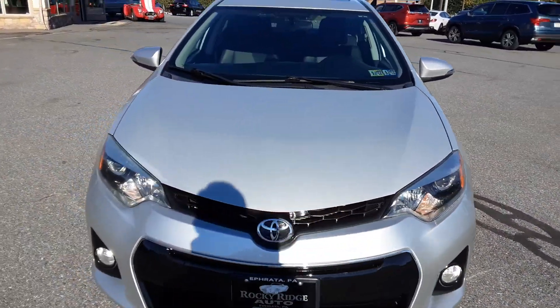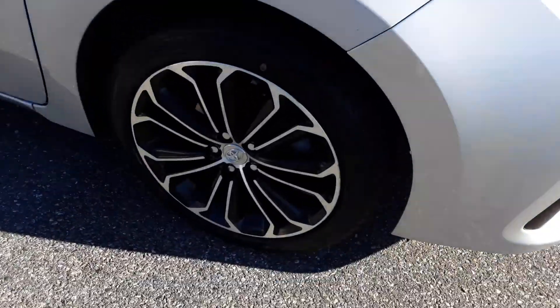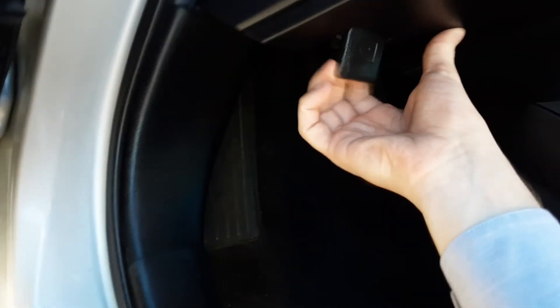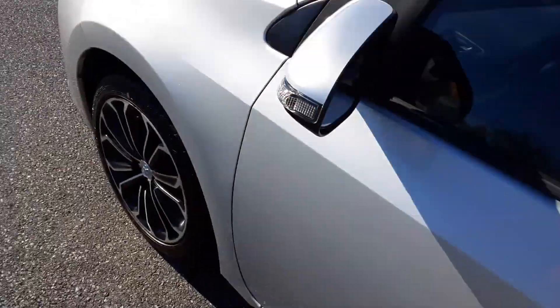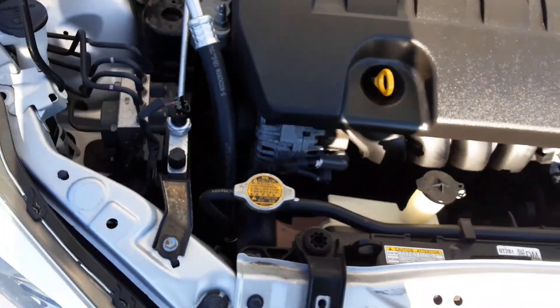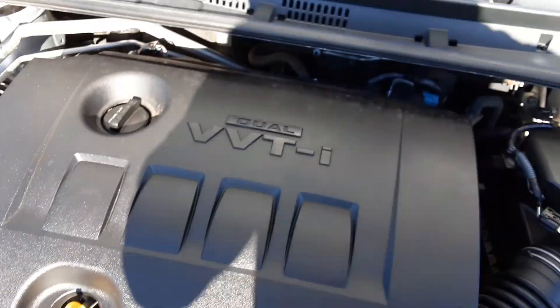Here we go, we'll look around. Consistently coming in first place as far as reliability and longevity. Here's a look under the hood — engine's running just fine.